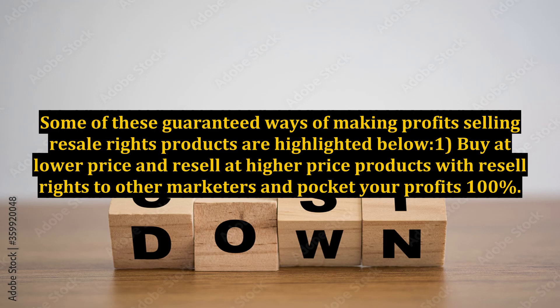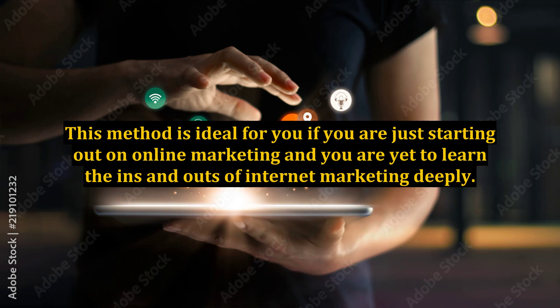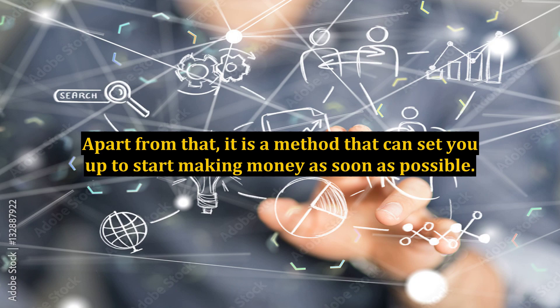Some of these guaranteed ways of making profits selling resale rights products are highlighted below. 1. Buy at a lower price and resell at a higher price — products with resale rights to other marketers — and pocket your profits 100%. This method is ideal for you if you are just starting out in online marketing and are yet to learn the ins and outs of internet marketing deeply. Apart from that, it is a method that can set you up to start making money as soon as possible.